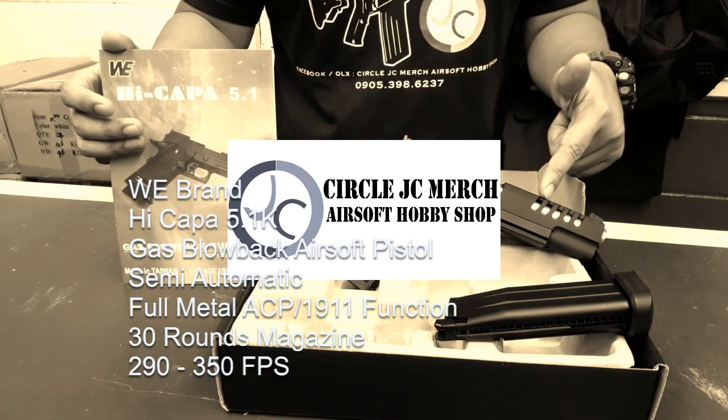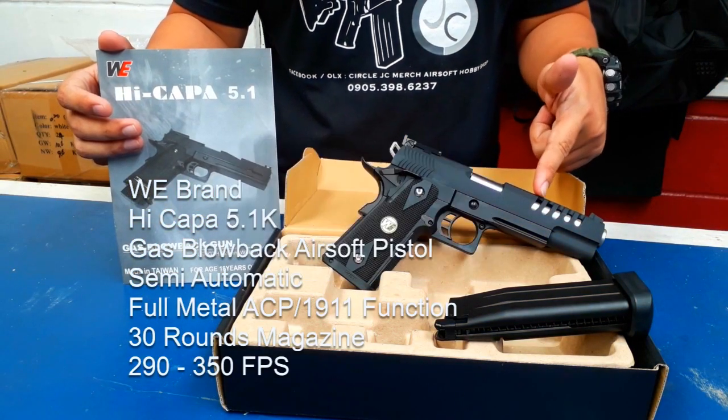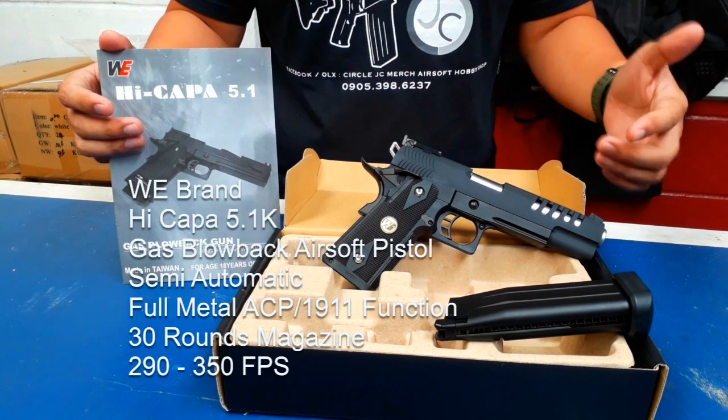Hey there guys, right here is a HiKappa 5.1k by WeeBrand.